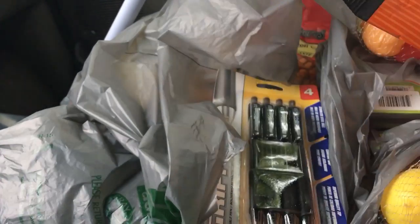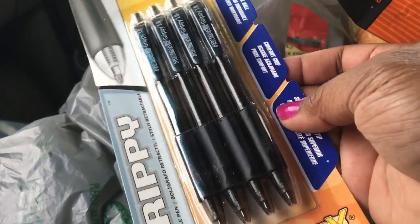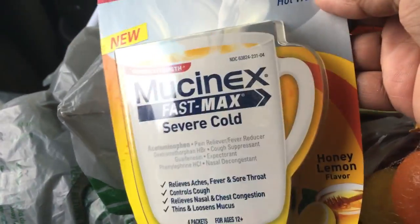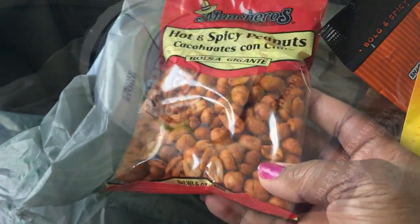I probably need to go back and get more, but I really got it for Josiah — he may be a little young for it. My husband always needs pens for work, so I picked those up for him. I also got the Mucinex Fast Max Severe Cold — I think this is the Daytime, the Honey Lemon — and then I couldn't make up my mind, so I grabbed some Hot and Spicy Peanuts as well. I love these, they're really good.